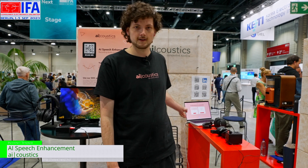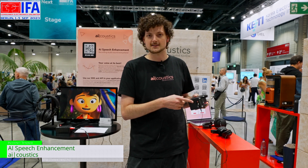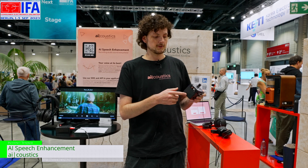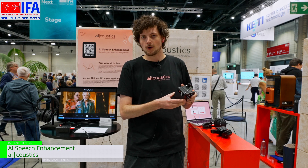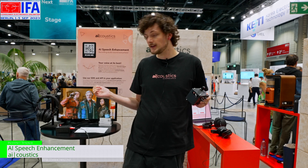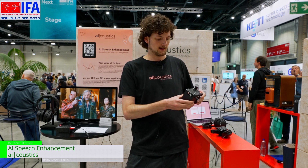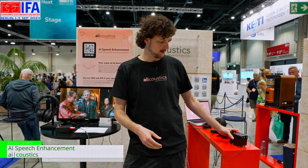And the cool thing is, this is not only working in the browser with files you already recorded — it's working in real time. So you can use it in front of a microphone or for live content like TV, and it will just filter out the voices and they will sound better.